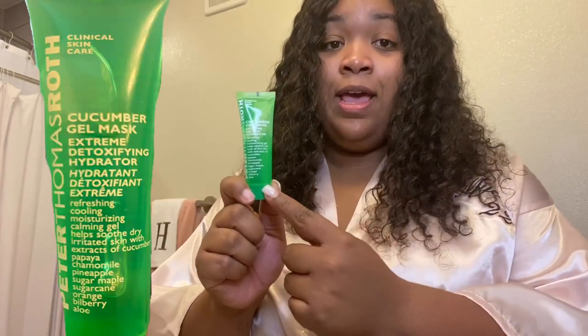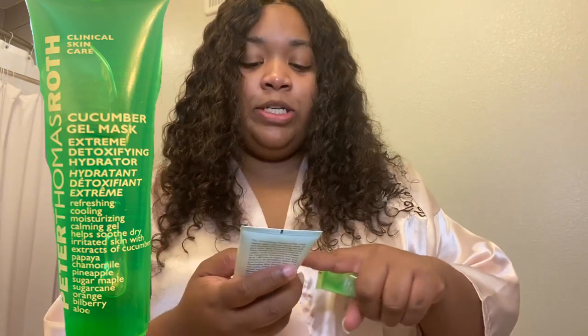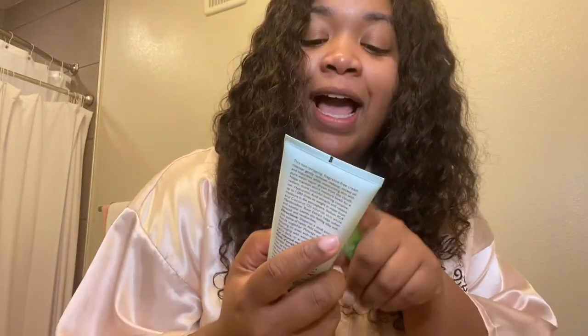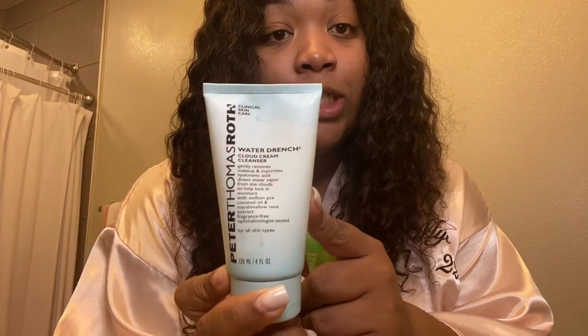I'm going to post a picture of it in the video so you guys can see everything that it has in it. It says to apply a generous coat to clean skin, and I've already washed my face. I use the Peter Thomas Roth Water Drench Cloud Cream Cleanser. My skin is pretty decent — it's not perfect, but it's decent. So I'm going to go ahead and apply this mask; it says leave on for 10 minutes. So here we go, let's do it.